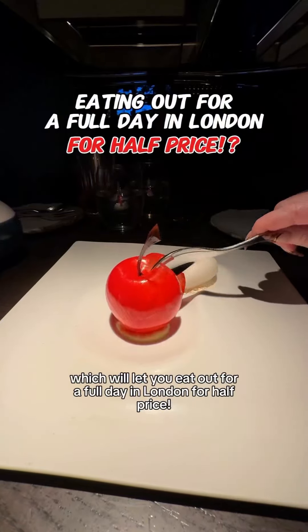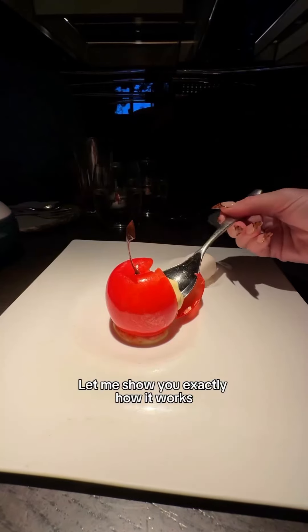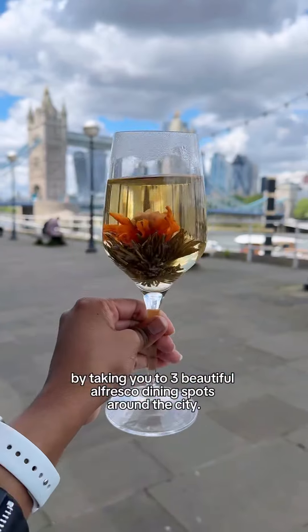This is a hack you need to know about which will let you eat out for a full day in London for half price. Let me show you exactly how it works by taking you to three beautiful alfresco dining spots around the city.